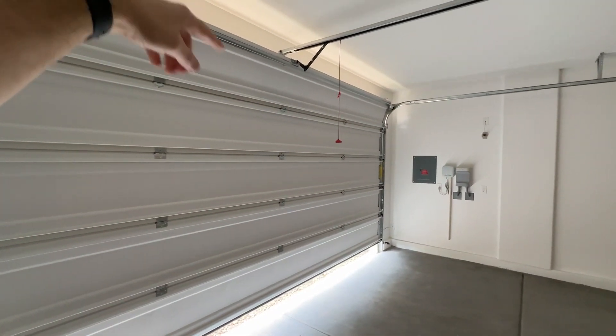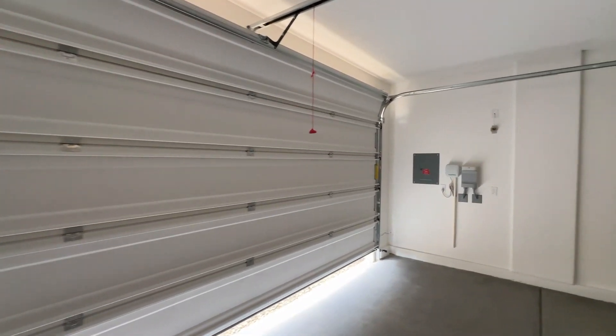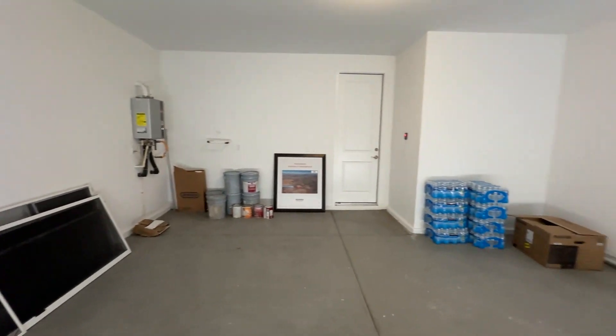This is a nine-foot ceiling. You can see the door almost reaches the ceiling, which means you can definitely fit a lifted truck or something like that if that's the case for you.